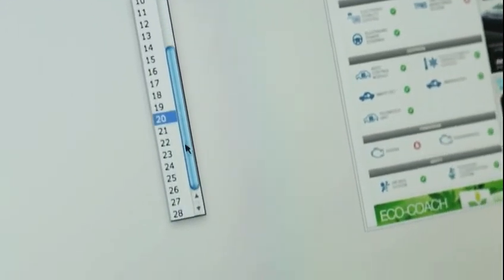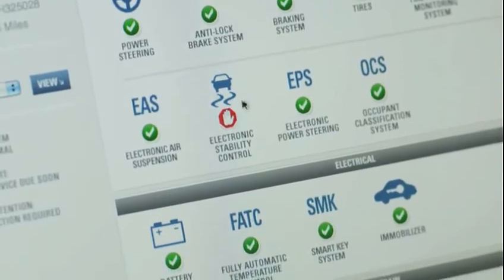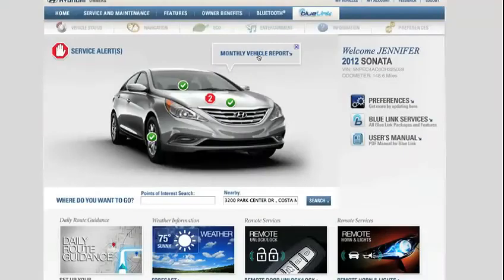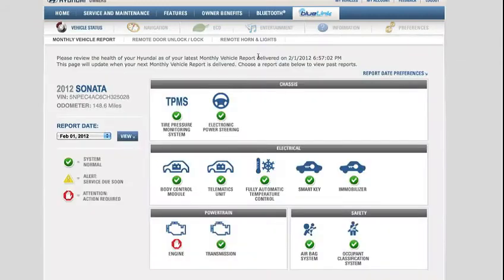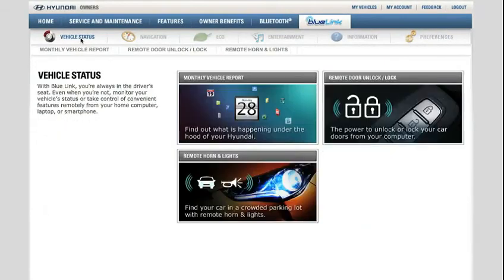Consider setting a convenient day for your report. You'll receive vehicle diagnostic reports via email. You can also review the report online at MyHyundai.com by clicking on Monthly Vehicle Report from the BlueLink homepage or under the Vehicle Status menu.